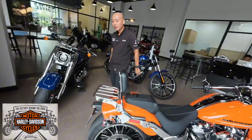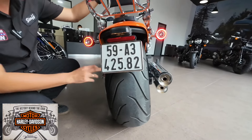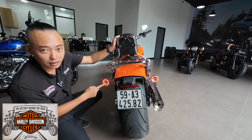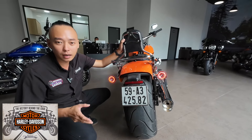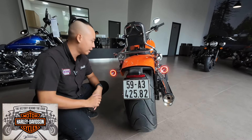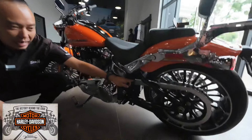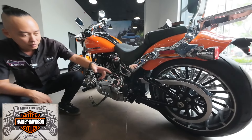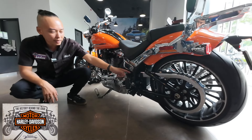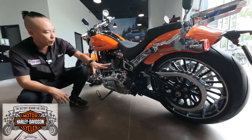Phần sau đuôi xe - điểm thứ hai làm nên tên tuổi của một chiếc xe Breakout Harley Davidson đó chính là phần bánh béo. Bánh xe 240mm bánh béo - rất to và lớn. Đèn xi nhan đã được trang bị đèn LED viền. Nếu ai yêu thích sự cá tính, nghệ thuật hơn, có thể tháo biển số ra để khoe nguyên cái phần bánh béo 2.4. Dây đai kura truyền động cực kỳ bền - 40-50.000km mới cần thay, không lo dơ hay cần vệ sinh, tăng chỉnh gì hết, đặc biệt trong mùa mưa.